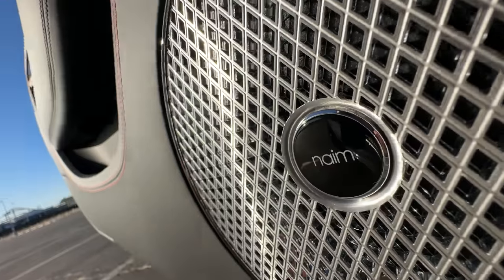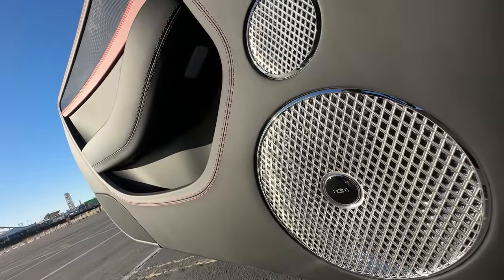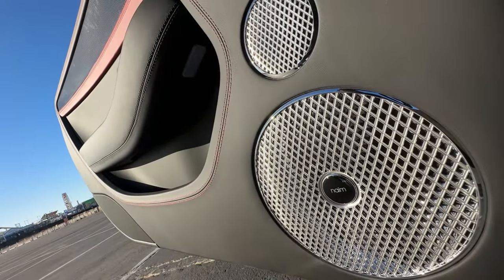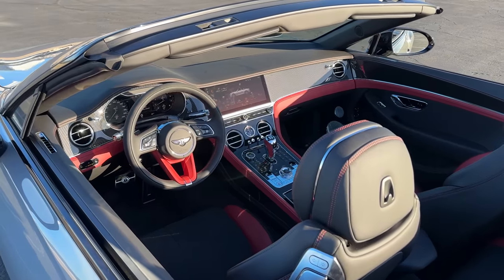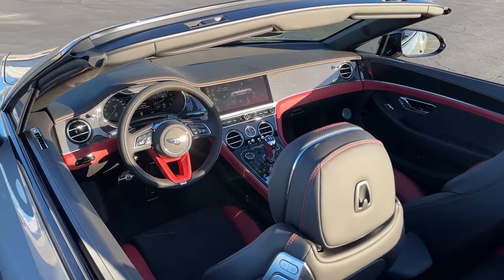We can't forget the sound system — it's Naim. I've never heard of it, but this is my favorite sound system of all time. Naim is incredible — so clear, so loud. My buddy has a Naim system at his house and it sounds amazing. Let's listen to this exhaust since I have an open stretch. It's so smooth. Give me some brakes — wow, that's got good stopping power, considering how big this is.